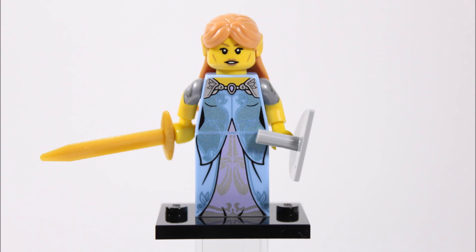Below her hair she has a single faced head with a plain expression to complete the minifigure. Overall, thanks to elf girl's beautiful dress and hairpiece, she would make a nice addition to a Lego elf collection or even Lord of the Rings and Hobbit sets, and she's well armed for combat.